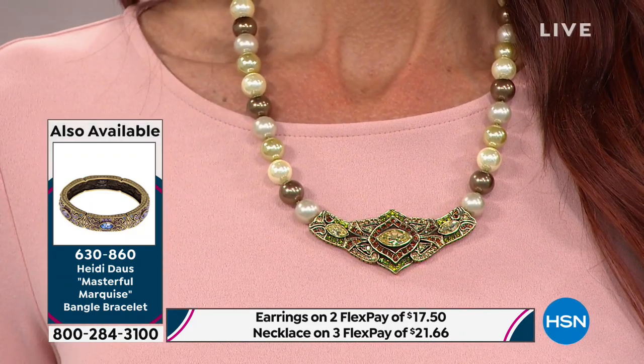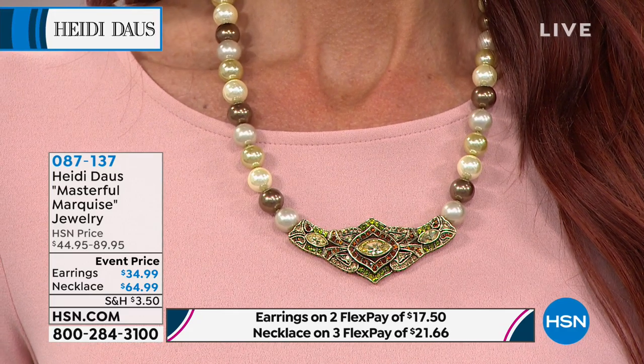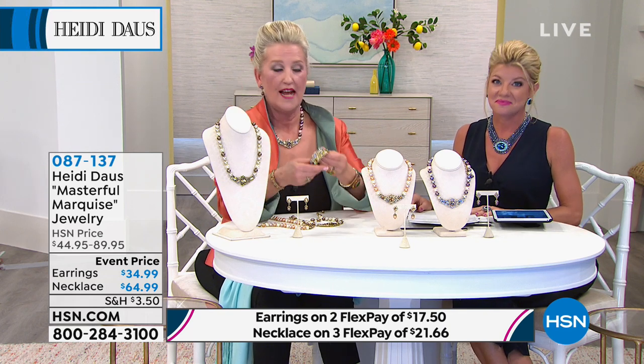The earrings are $34.95 — that's crazy! With two flex pays. The necklace is three monthly flex payments at $64.99. You don't buy a necklace like that for $65. And remind you — the most you can spend for Heidi shipping and handling this visit is $5. Girls, look at these prices, hop on the phone or go to HSN.com and grab these — this is an opportunity we won't repeat. And even at this event price, you still have your unconditional guarantee.